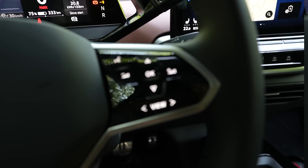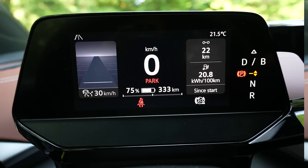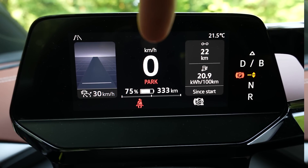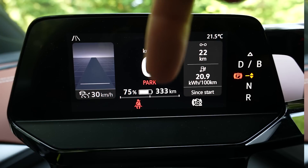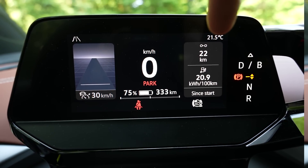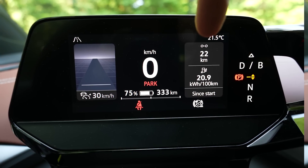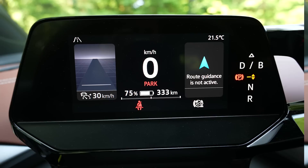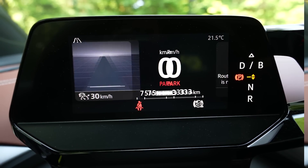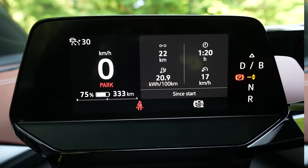For the cockpit view, you use the view button on the steering wheel to change what you see. Normally you have your assist system, speed, battery state of charge, and range. In the bottom you can see power or regeneration, and on the right you can have either trip data or navigation. With the view button you can focus it on the assist system with everything in there, or focus on trip data.